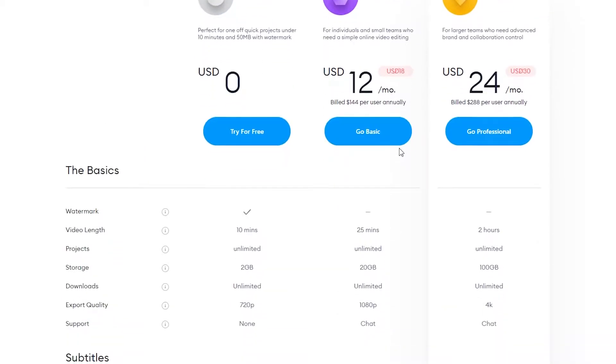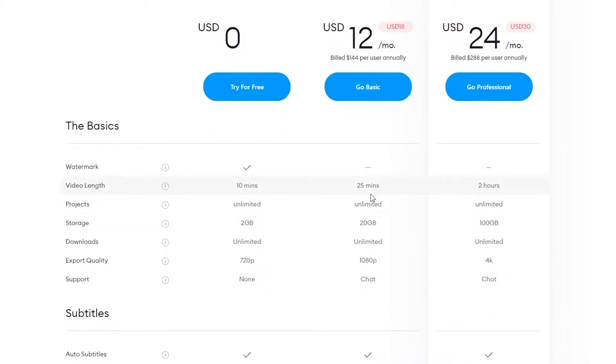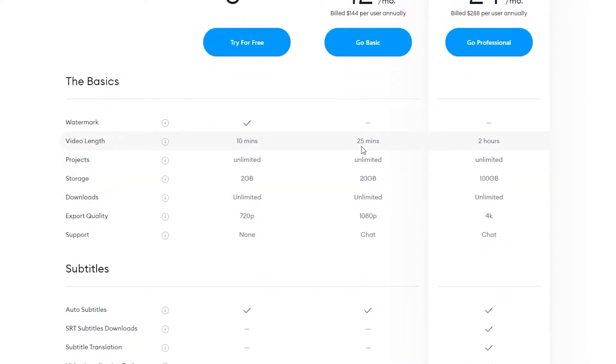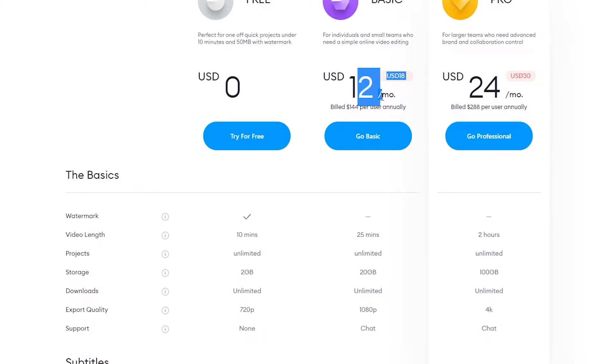If you want to upgrade, the basic plan is around $12 per month. You don't get a watermark, your video length increases to 25 minutes, projects remain unlimited, and you get 20 gigabyte storage with unlimited downloads. Export quality will be 1080p and you also get support, which is pretty cool for only $12 a month.